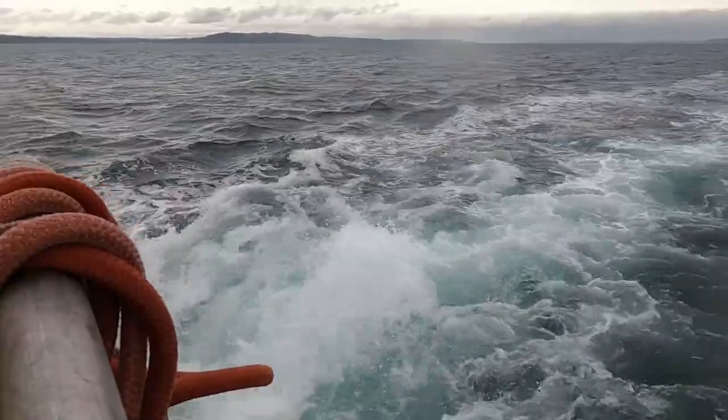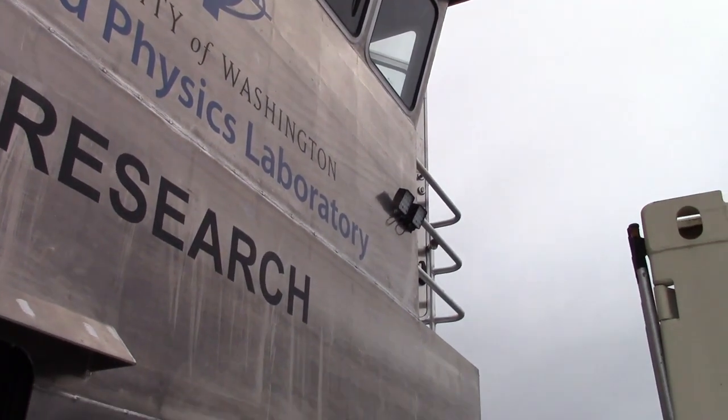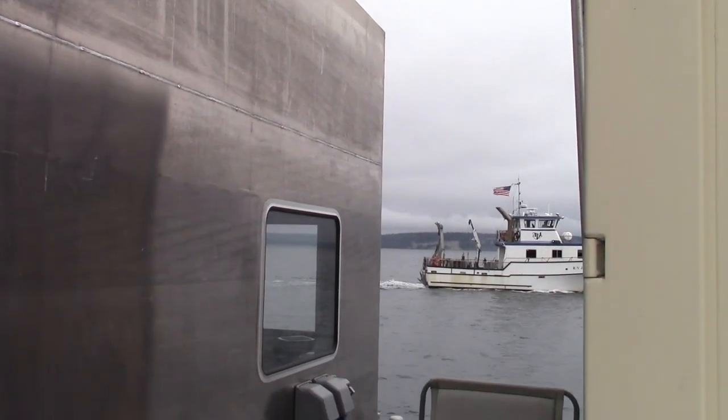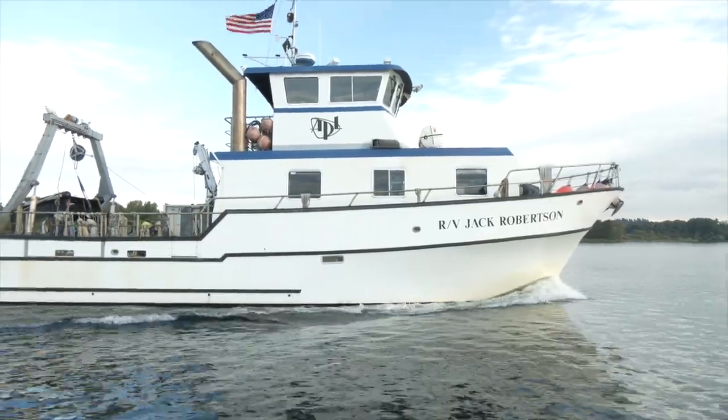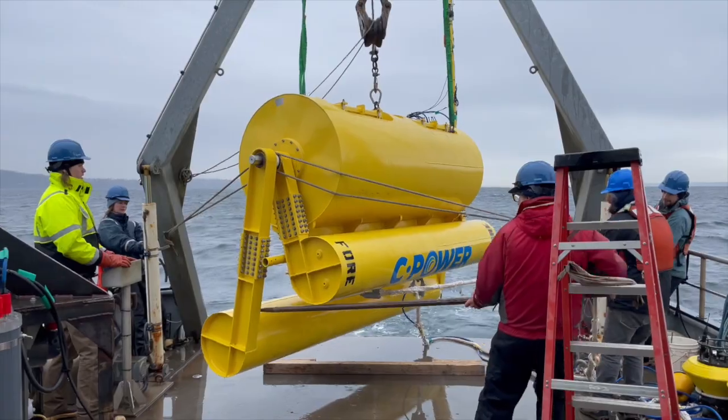These docks, both the old one and the new one, are really the lifeline to our work. APLUW scientists and engineers spend a lot of time out on the water, rigorously testing sensors, instruments, and platforms that will ultimately be deployed in the world's oceans to conduct sponsored research.